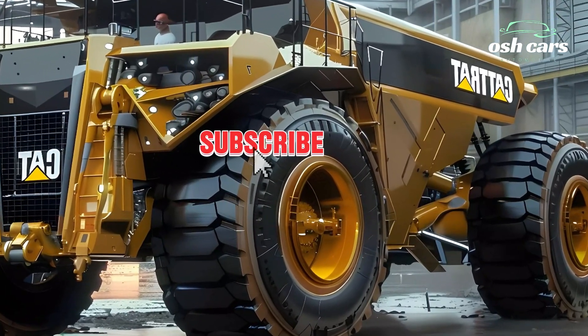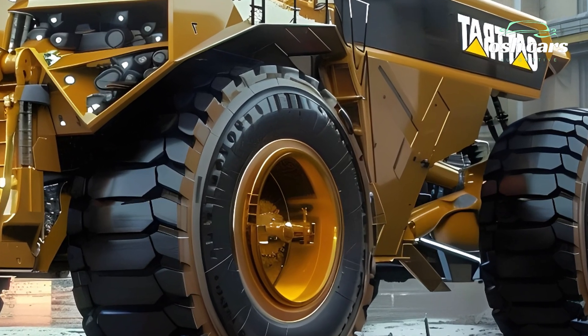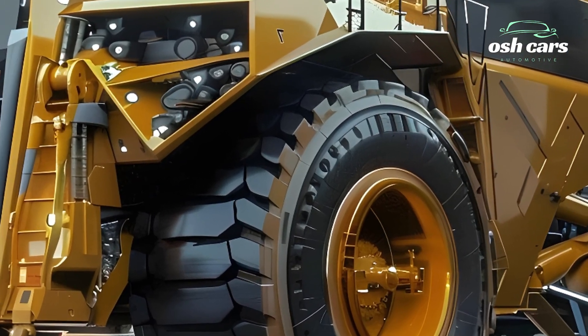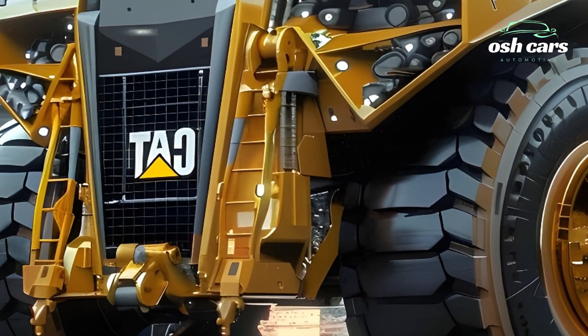Operator safety and comfort remain a priority in the 797F. The redesigned cabin offers a spacious and ergonomic layout, complete with intuitive controls, advanced climate systems, and superior noise insulation for a comfortable work environment.